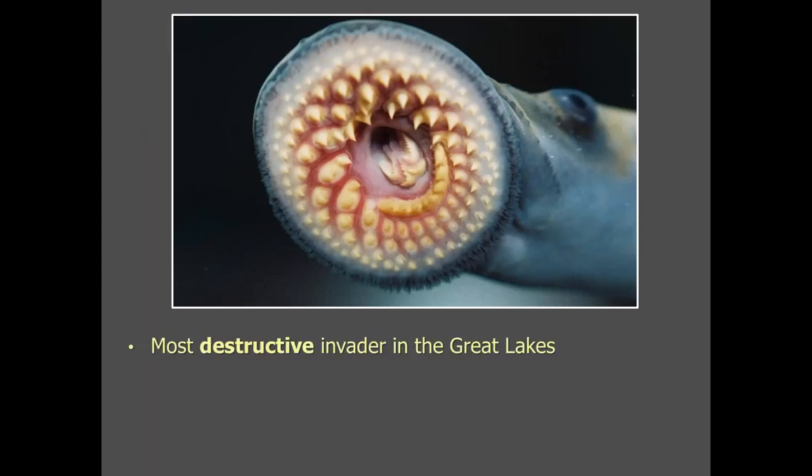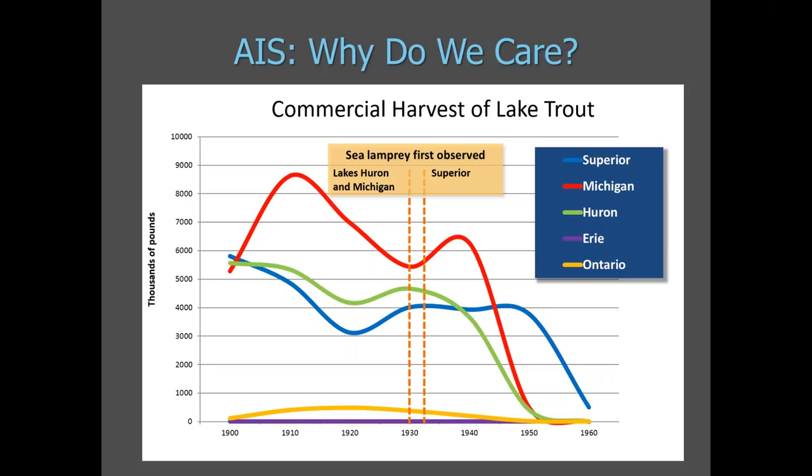Sea lamprey are the most destructive invader in the Great Lakes. Only one of seven fish attacked by a sea lamprey will survive, either dying directly from predation or from a secondary infection at the open wound site. This graph shows the impact that sea lamprey had on the commercial harvest of lake trout. The orange lines show when sea lamprey were first observed in the upper lakes, and the impact on the lake trout population was immediate and brutal. This top predator and prize native species was decimated, and a similar story can be told about other key species in the basin.